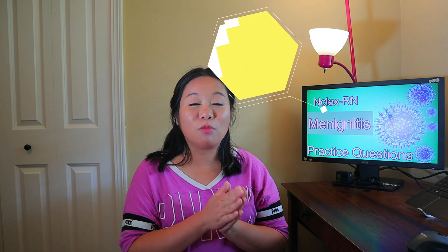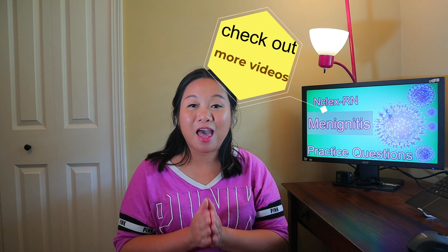Alright, that is it for this video. Remember I have more neuro videos on my channel — please check those out. Good luck on your next neuro exam. I will see you next time!